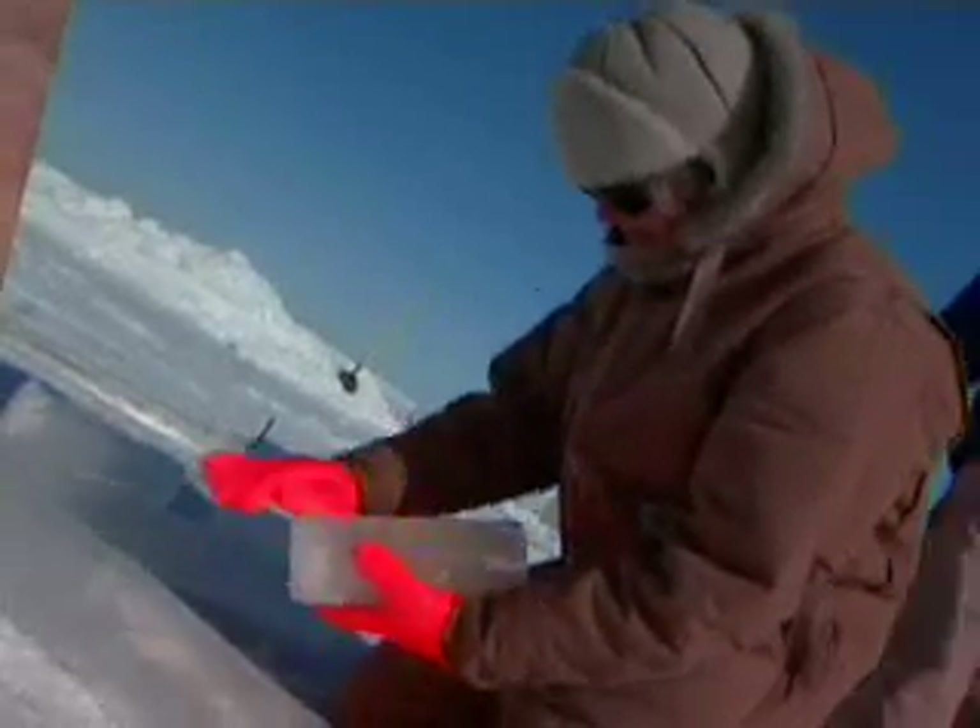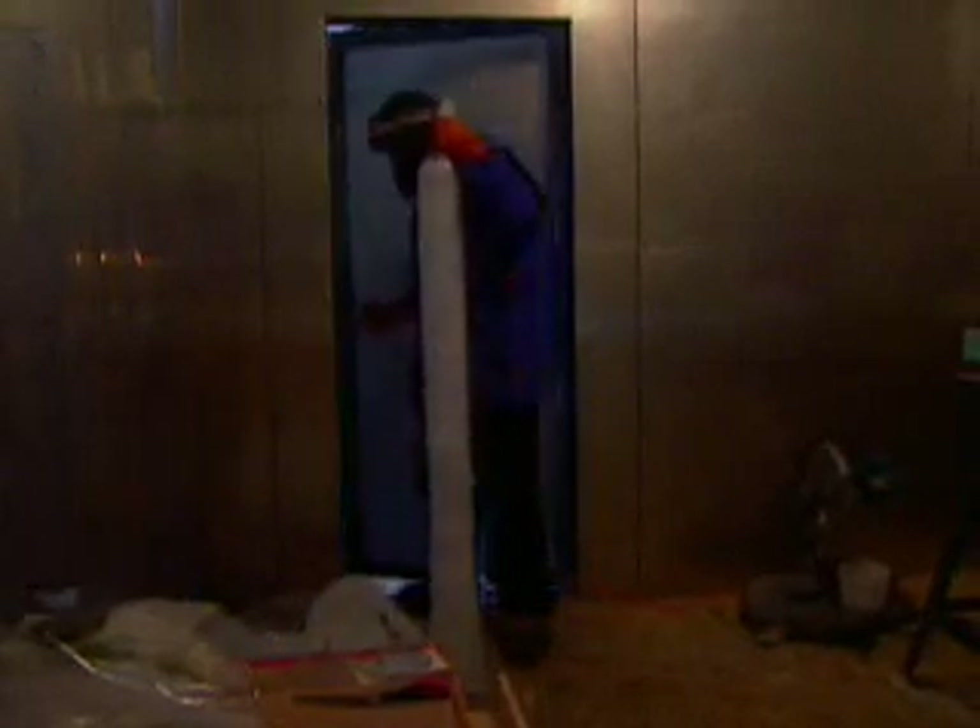By studying air trapped in the ice, researchers reveal the history of Earth's climate and look past the current warmth for clues to the next ice age.